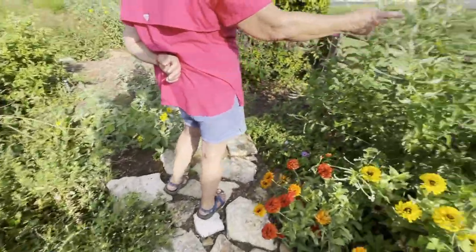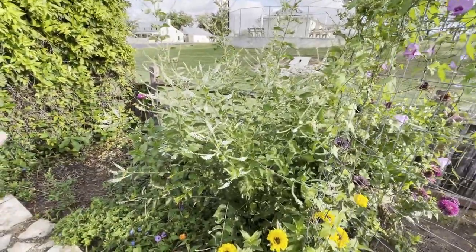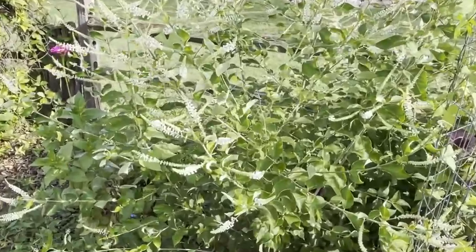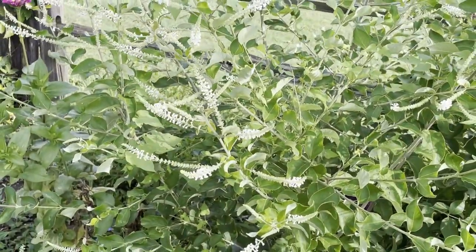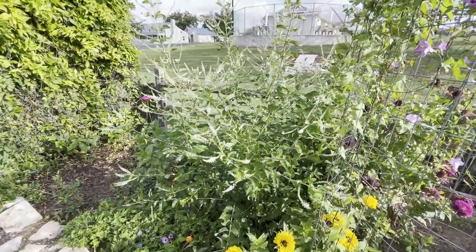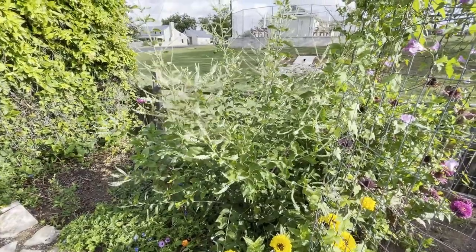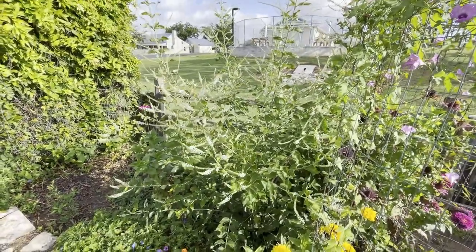This plant is almond verbena. It is not necessarily a native, but it has a beautiful fragrance. It blooms during the summertime, and it's another one that the butterflies like to go to. So it's one that we put in.